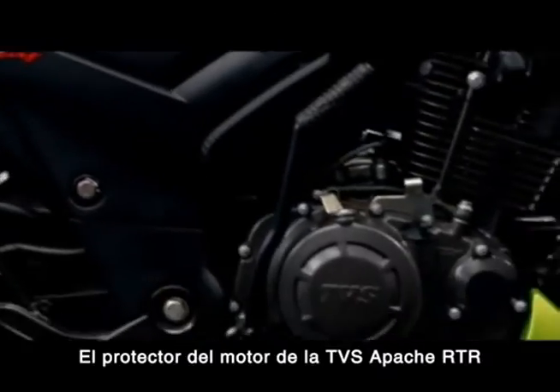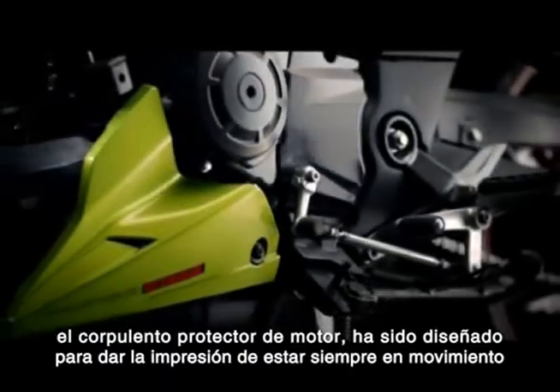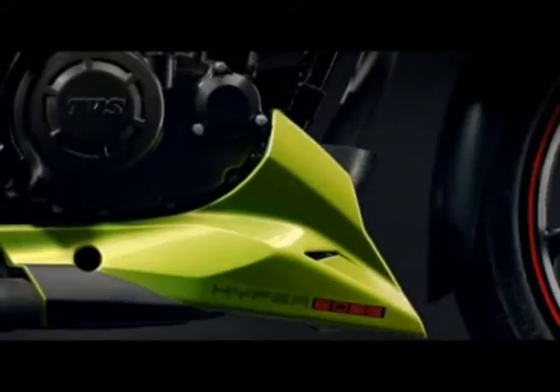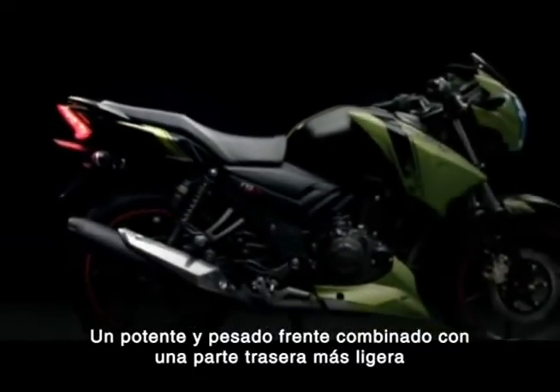The new TVS Apache RTR's engine cowl brings the new design full circle. Full-bodied and angular, the muscled engine cowl has been designed to give the illusion of perpetual motion. The international racing aesthetic continues here, with a forceful, weighted front mated to a sleeker, lighter rear.